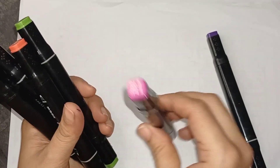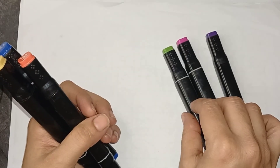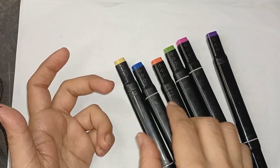Purple color, pink color, light green color, orange color, blue color, yellow color.